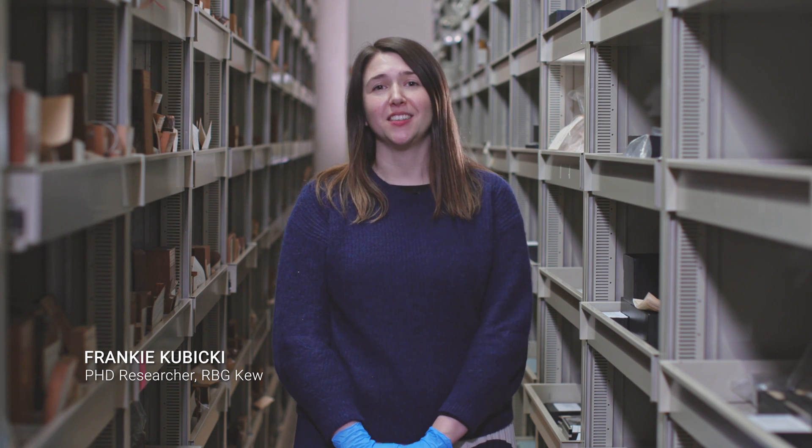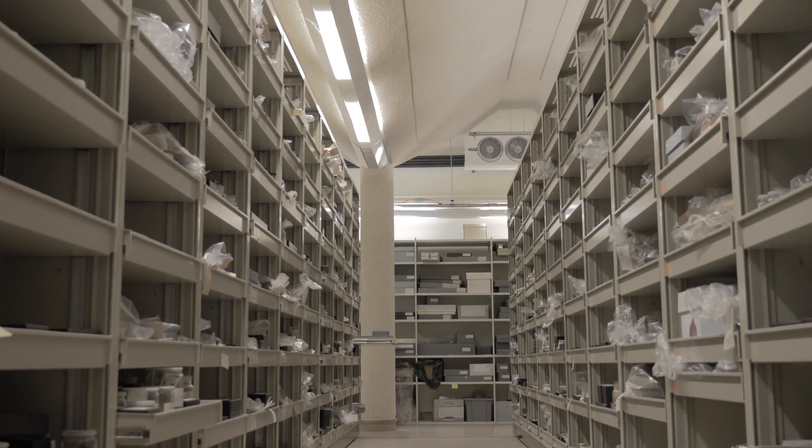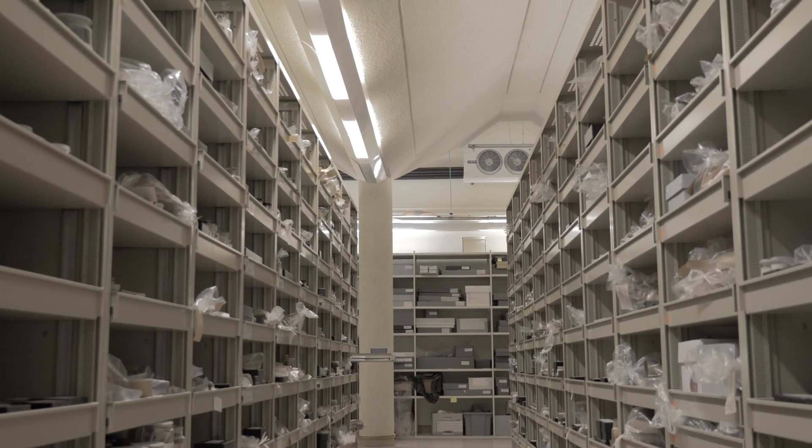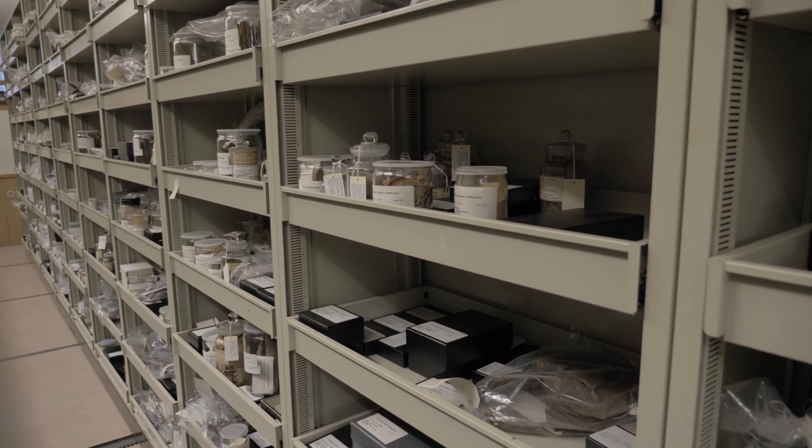Hello, my name is Frankie Kubitski and I'm a PhD researcher here at Kew Gardens in partnership with Royal Holloway University of London. My PhD looks at the history of papermaking and my base objects or resources really are items in the economic botany collection at Kew.